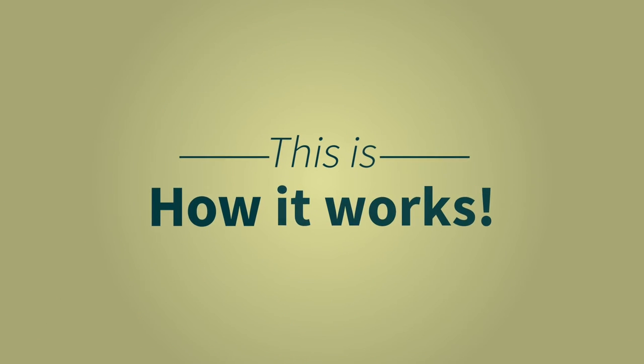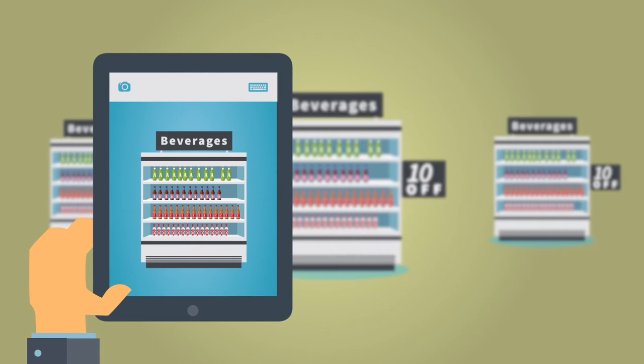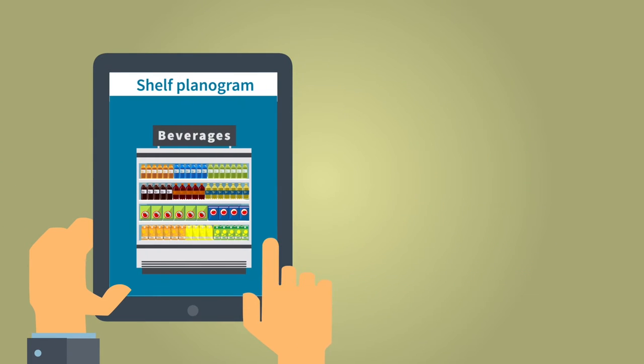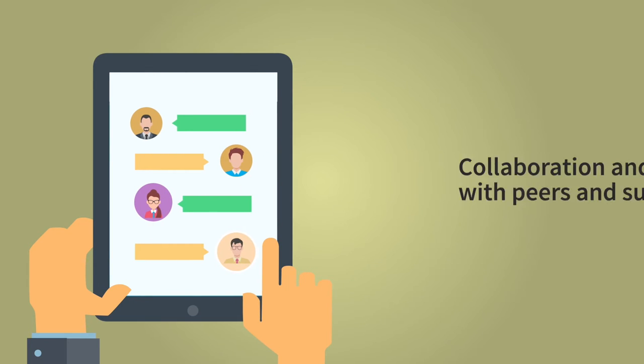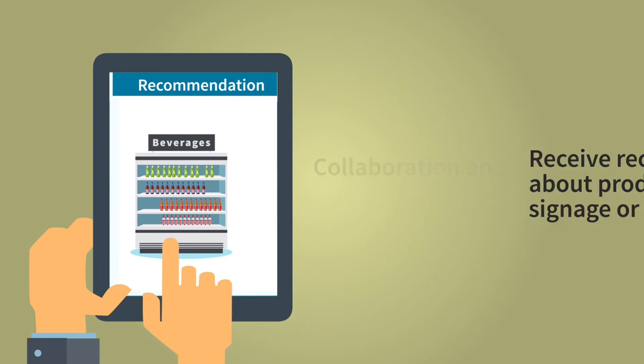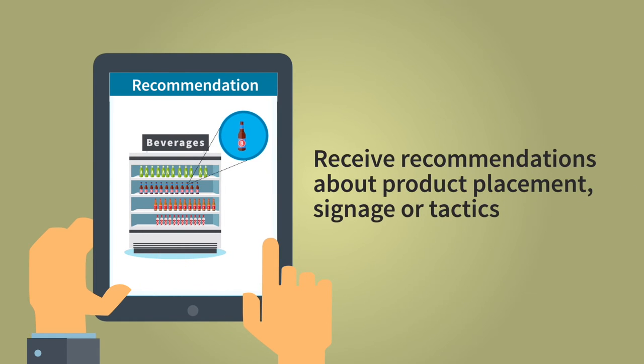This is how it works. The app provides a plan of stores to visit during the day with helpful information about previous visits and comments from his boss. Analysis of data generates a simple set of actions and recommendations even before he sets foot into the store.